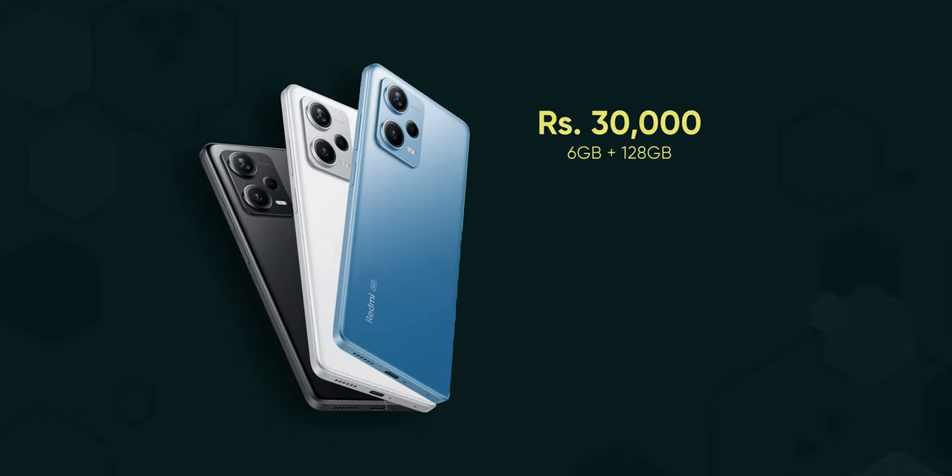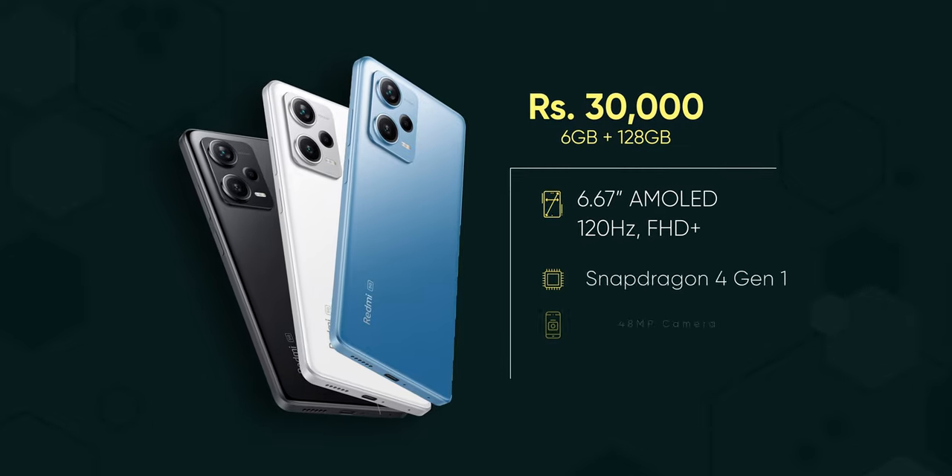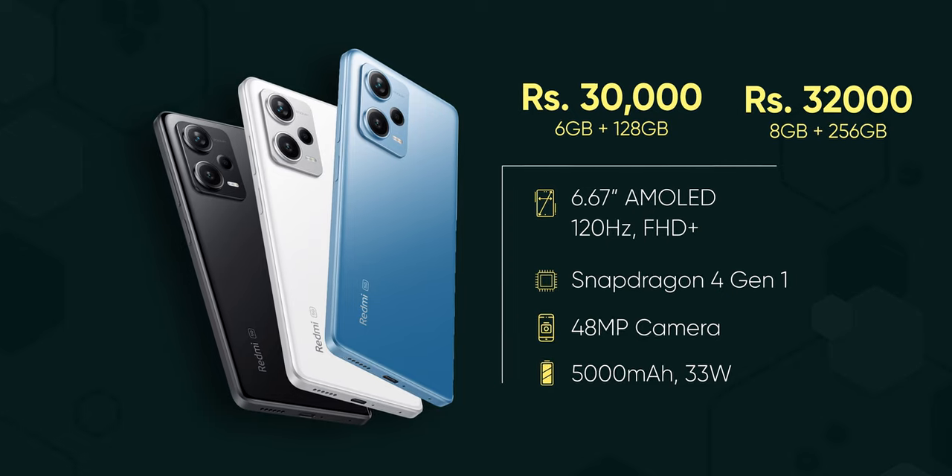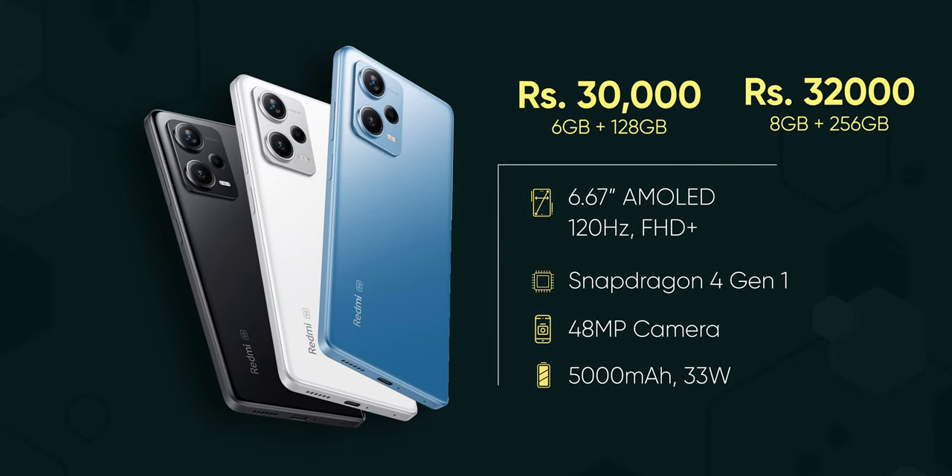This phone is available in two variants: a 6GB RAM and 128GB storage variant, and an 8GB RAM and 256GB storage variant.